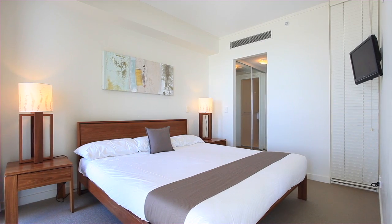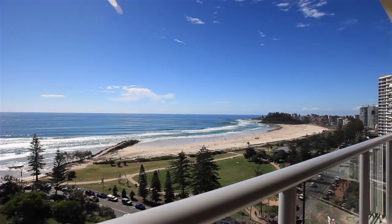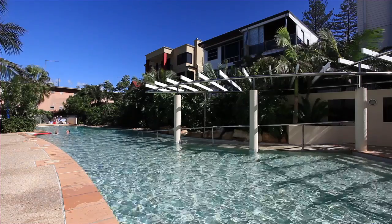Unit 1303 is located right in the centre of the building, allowing the apartment to capture full 180 degree views across the southern Gold Coast from the generous north-facing balcony.